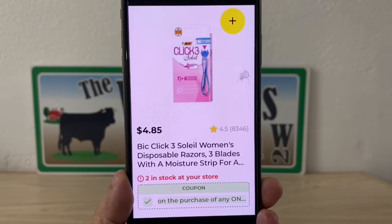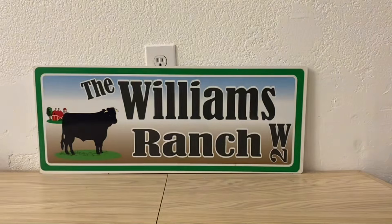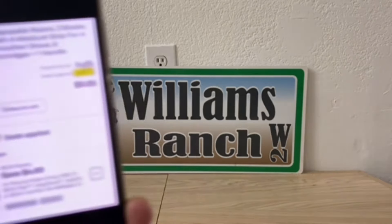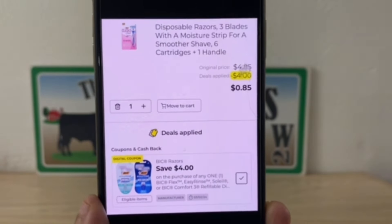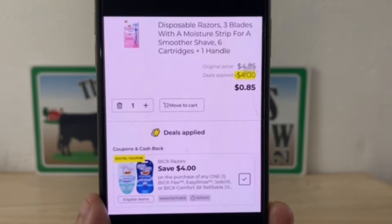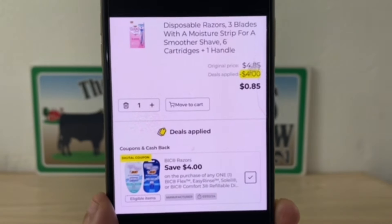This is going to be a clearance item starting tomorrow. They're in stock at some stores, which is why I'm bringing this to your attention. If you're shopping at an old system store or a new system store, or utilizing self-checkout today — Thursday — the Bic Razors are $4.85. The $4 digital coupon will be applied, leaving you paying $0.85 out of pocket.